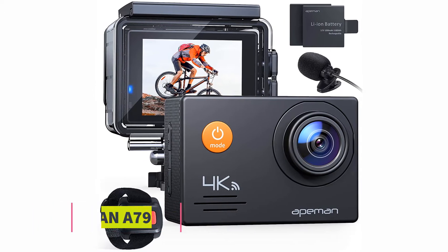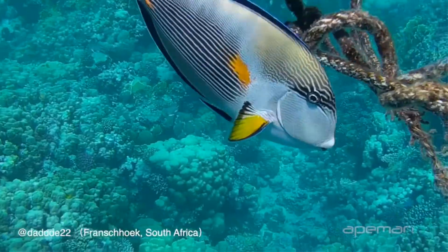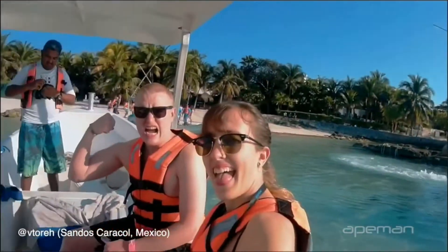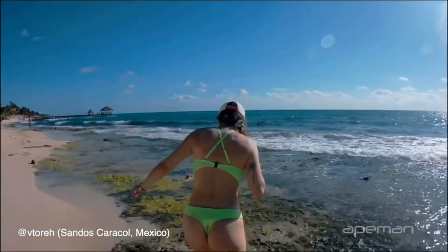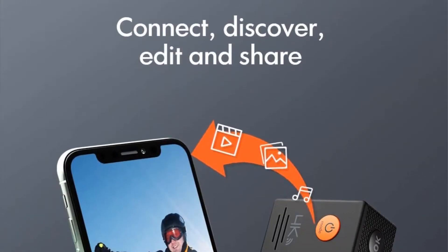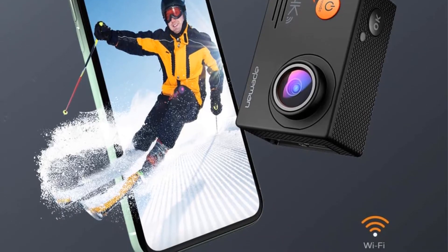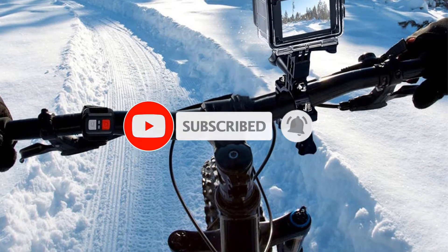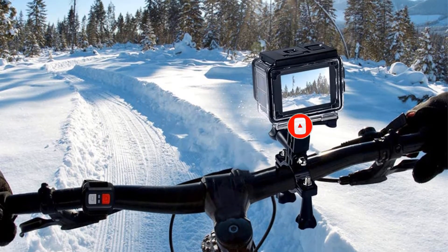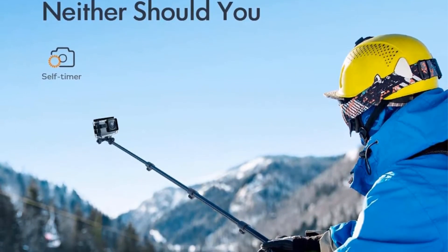At number three: the Apeman A79. This affordable action camera is an excellent choice for capturing 4K video of swimming, scuba diving, surfing, and more. For the money, it includes a surprising amount of features: Wi-Fi, a 20MP sensor, remote control, a built-in screen, and a 40-meter dive rating that's deeper than the much more expensive Nikon W300. Its battery lasts 90 minutes when recording video, which is about average for the action cameras on our list. The Apeman A79 also stands out for including an external microphone so you can record clearer audio, although the mic isn't rated for diving.